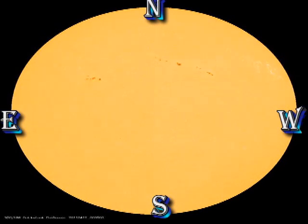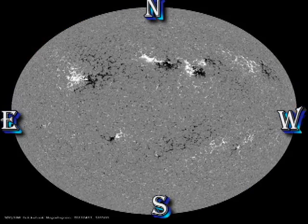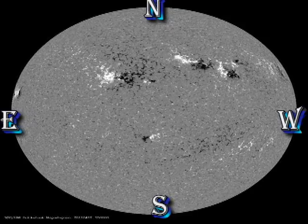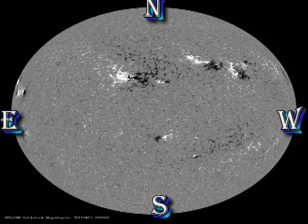Look at these two spots in the movie and see the birth of two new regions. You may have to run the movie several times to see all the details. An additional interesting point in the magnetic movie is to note how much bigger the magnetic regions are than the sunspots, which goes to show how misleading it can be just to look at sunspots.